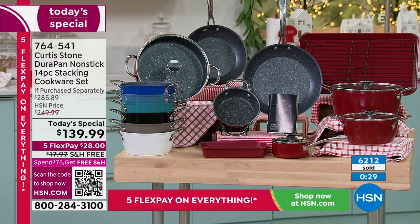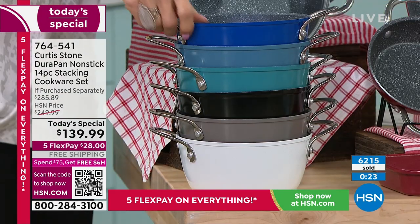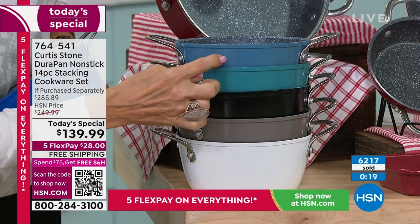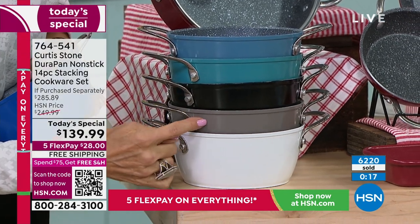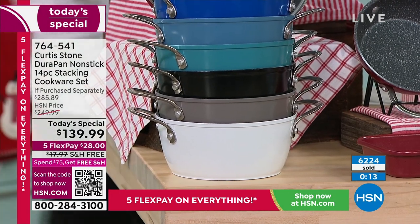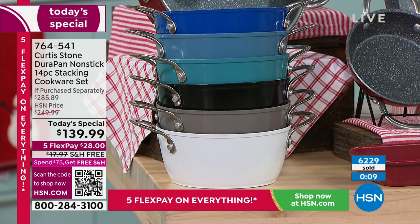This is so exciting. I believe by the time I see you next, well, the bright blue is probably gone. Thank you for your orders on that bright blue. We do have the slate blue, the turquoise, black, gray, white, and red — an entire 14-piece cookware set and bakeware is included for the first time ever.